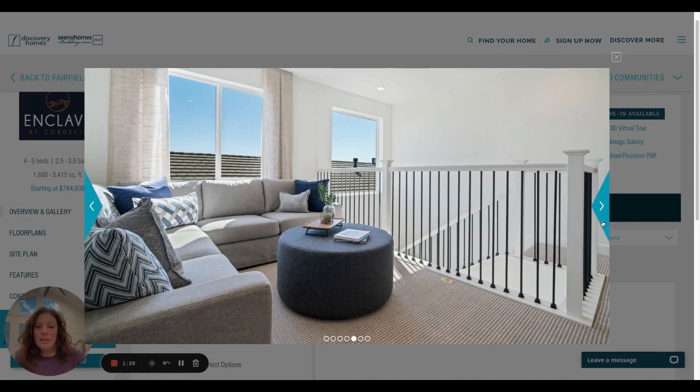I don't know all the upgrades they did put into this home, but when we go to the community we can ask — they have a whole sheet of what has been upgraded, what is standard, and then you can compare.